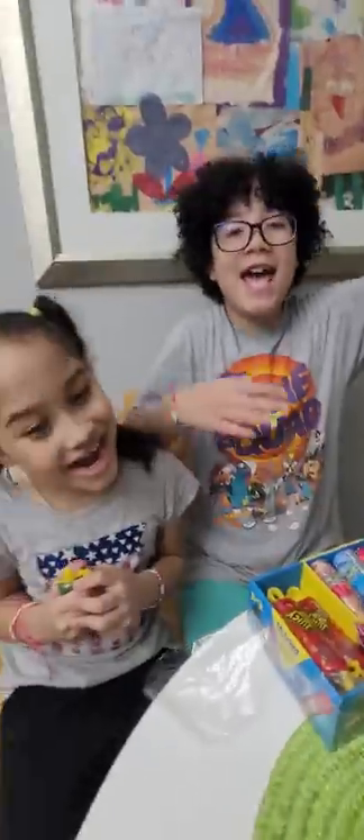Don't forget to check out our channel, Jay and Jimmy Jams! Bye!